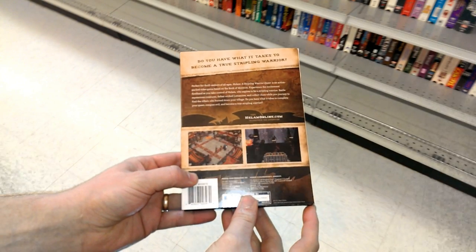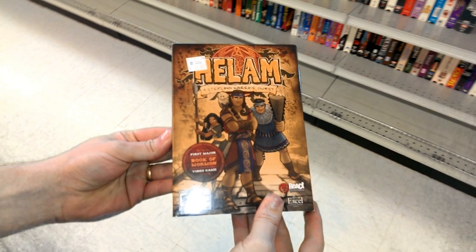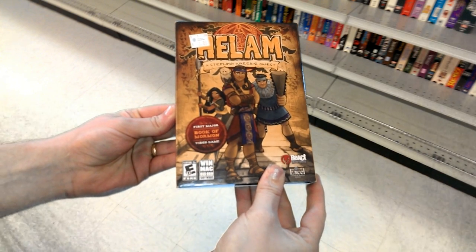The game at first glance is relatively unassuming. However, the game has a gigantic sticker on the front that reads: 'The first major Book of Mormon video game.' Now, I found this game too interesting to pass up.